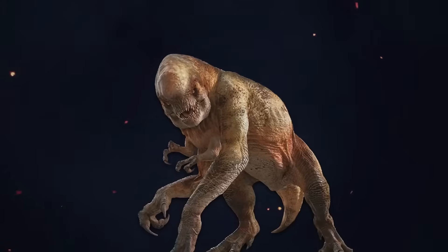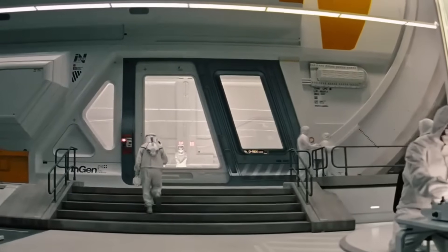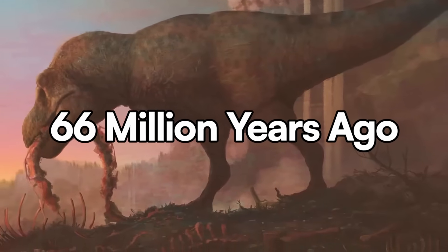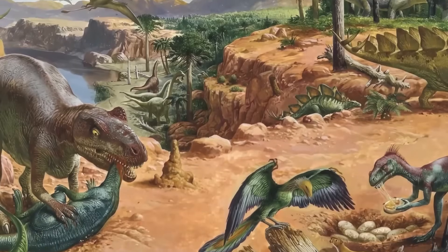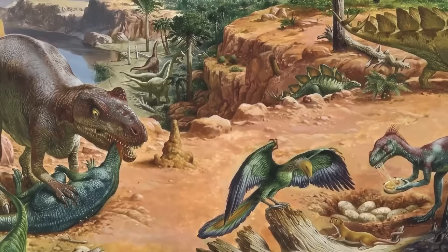This six-limbed monster was engineered to be the ultimate disaster predator. Scientists who created it gave it extra limbs for power, increased size for dominance, and aggression instincts for hunting. But natural selection doesn't care about human engineering. The Hell Creek Formation, 66 million years ago, was home to the most dangerous predators in Earth's history. And this creature has some serious problems. By the end of this video, you'll know exactly whether this experiment could make it past its first year in the wild.